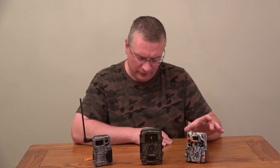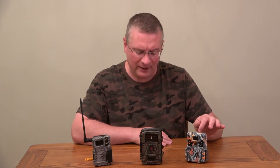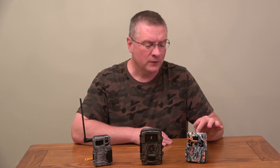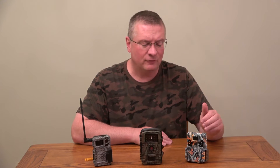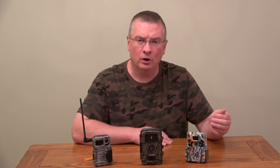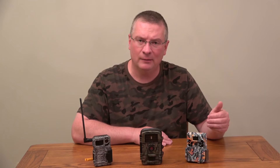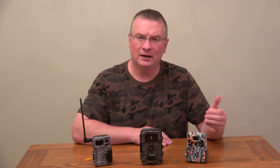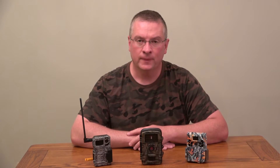You might want to go to trailcamerapro.com or different websites to get an objective assessment of brightness. The last camera is the Browning Dark Ops Apex — this is a no-glow IR, or invisible camera. You might also see them advertised as no flash, no-glow, dark, or dark ops. They have different names, but the idea is that when you look at the camera you will not see anything when the picture is being taken.